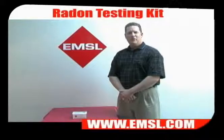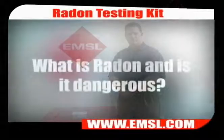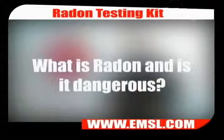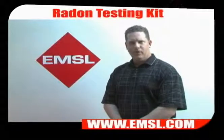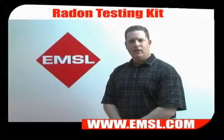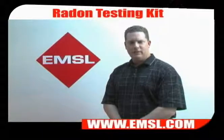Hello, welcome to EMSL.TV. Today we're going to be talking about the deployment of EMSL's radon test kit. Radon is a radioactive gas that comes from the natural decay of uranium located deep within the soil. Radon is the second leading cause of lung cancer, which is why you need to test your home for radon. The EMSL radon test kit has been scientifically proven to provide accurate radon results.